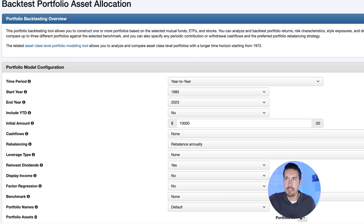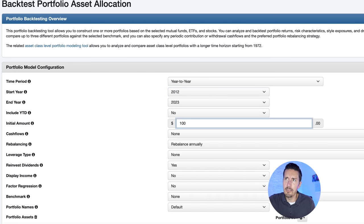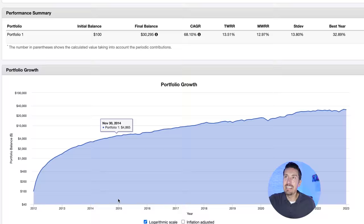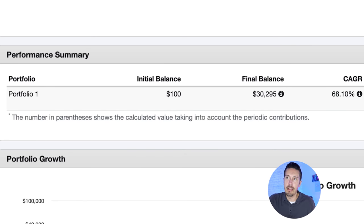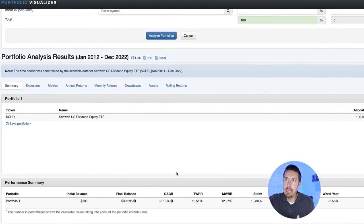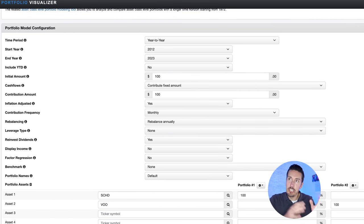Let's put SCHD to the test over at Portfolio Visualizer. Let's say over the last 10 years, from 2012 to 2022, you started with $100 and contributed $100 every single month into SCHD with dividends reinvested. That initial $100 investment, with monthly contributions, grows to $30,295 over 10 years — representing roughly 13% annualized growth. Now let's compare that to an S&P 500 fund; I'll use VOO, Vanguard's S&P 500 ETF, which basically tracks the S&P 500 index.